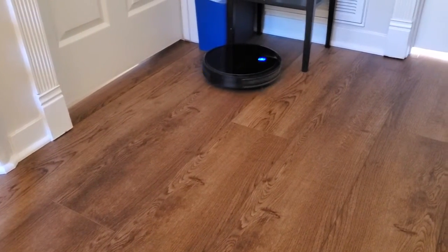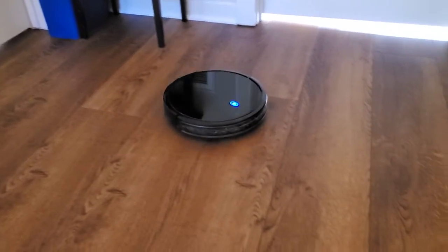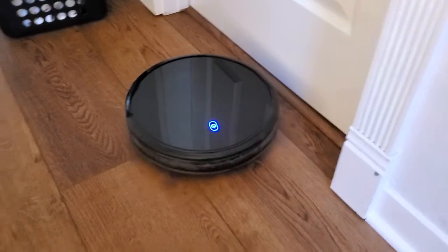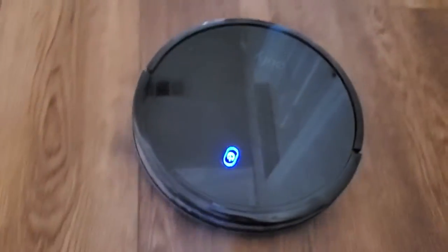So clean one room at a time, move it into a different room when you're ready. You can put things in the doorways to block it, or just be ready to go find it if it gets lost somewhere in the house. So no, it does not map, but it does a pretty good job — as you can see here — of covering surfaces, just sort of bouncing around and detecting things on its own.